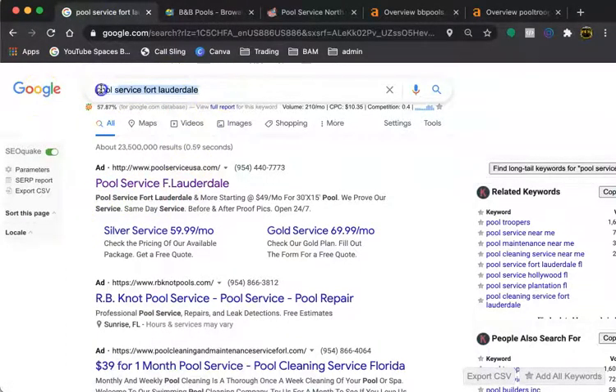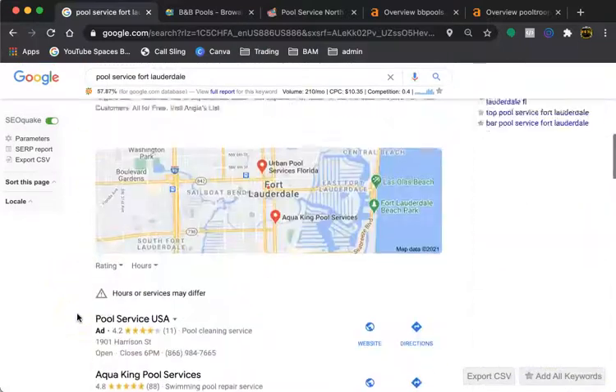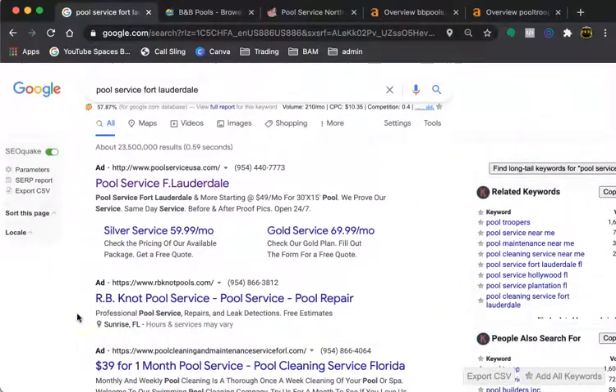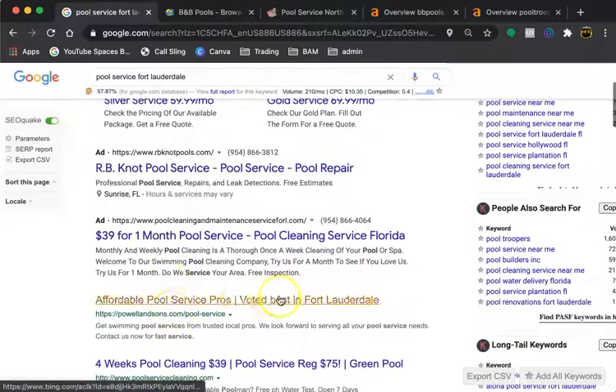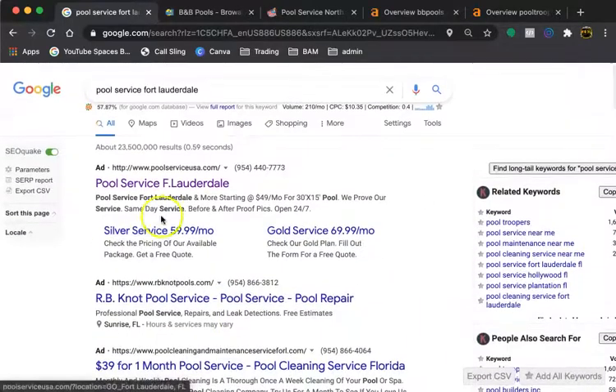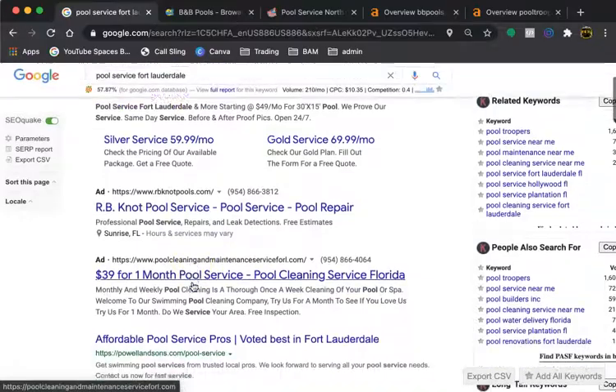Over here we have Google. This is a search term that your website is being searched for, and I brought up this page just to show where you are in comparison to your competition. Just to go over a few other things — we have the Google Ads. These are the traditional ads, and they're fairly hit or miss. Nowadays people are using ad blockers, and if they have that extension on their web browser, there's a good chance they won't see any of these ads you've placed.